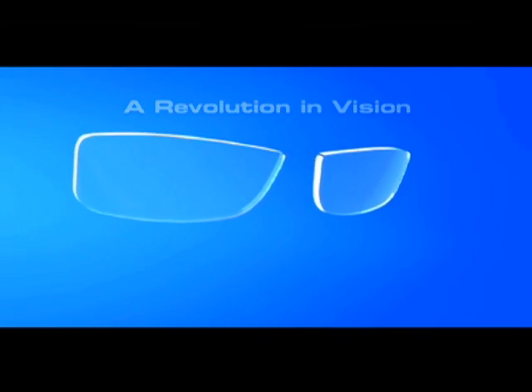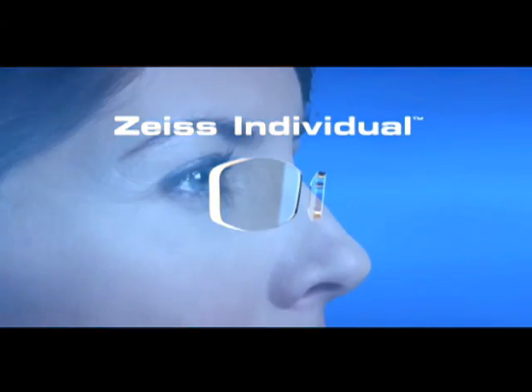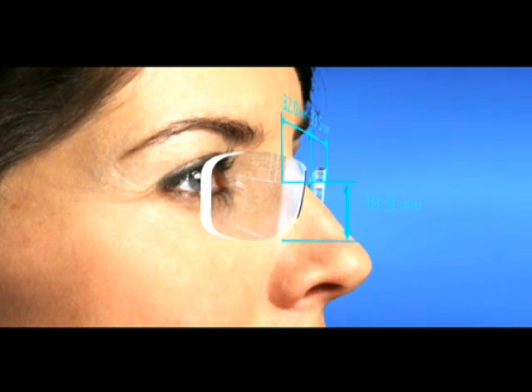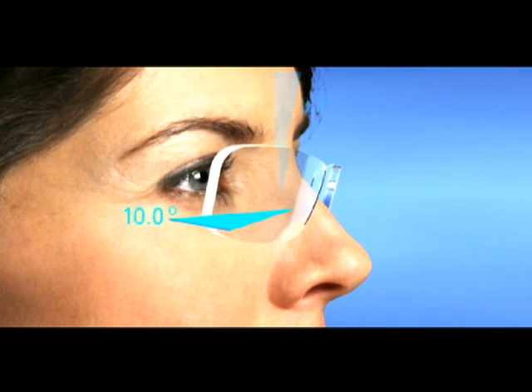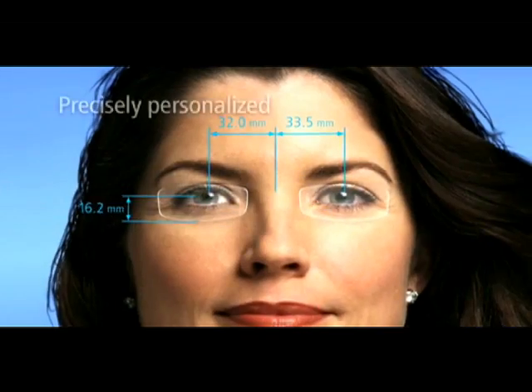A customized progressive lens can offer significant benefits for your patients. For example, with Zeiss Individual, your patient's prescription is customized in combination with your patient's frame choice, facial characteristics and unique prescription, creating the best possible progressive lens design for each patient.